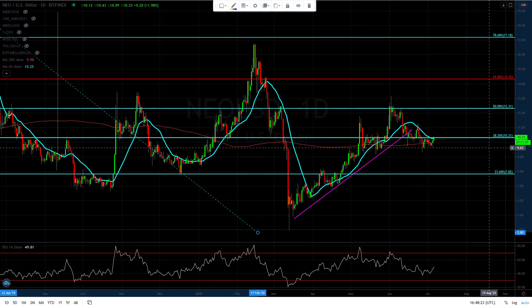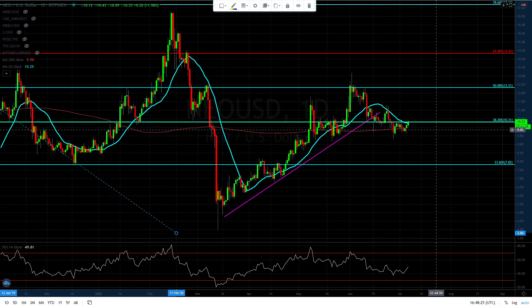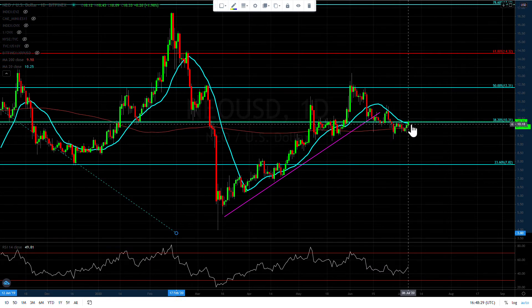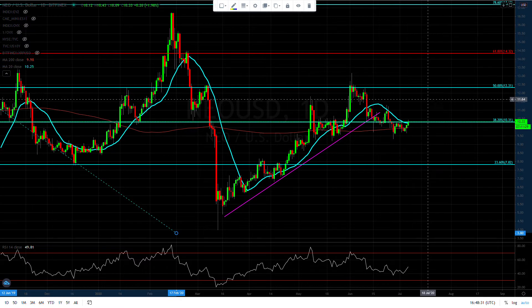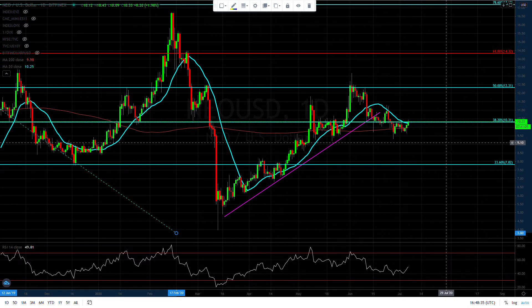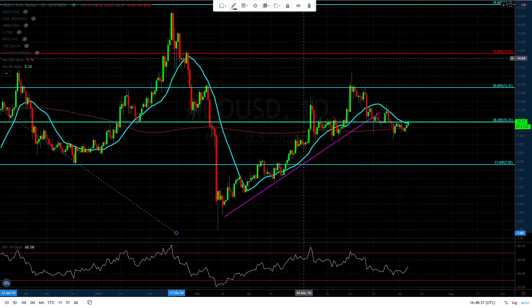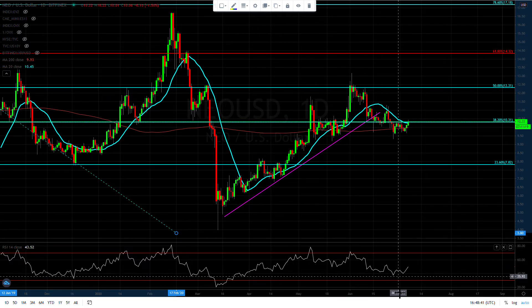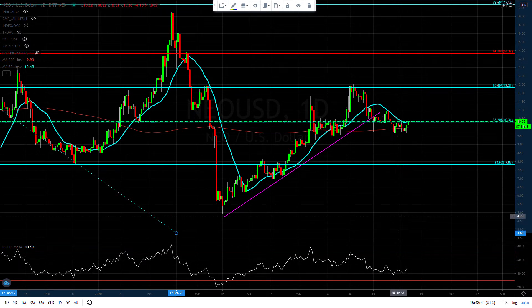The one good thing we have going for us is we're holding above the 200-day moving average. It looks like we're trying to pierce the 20-day moving average and the 38% retracement. Those are good things going on right now. The RSI is looking bullish and all the alts are looking bullish right now.